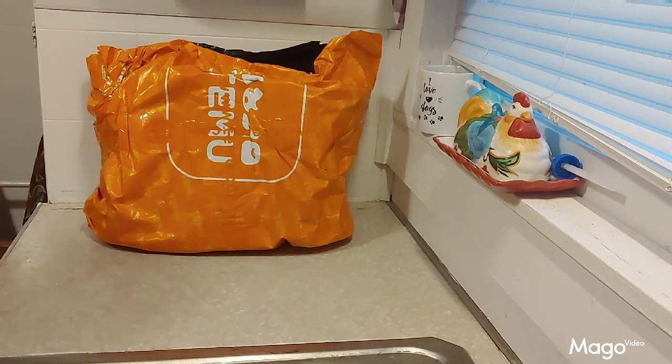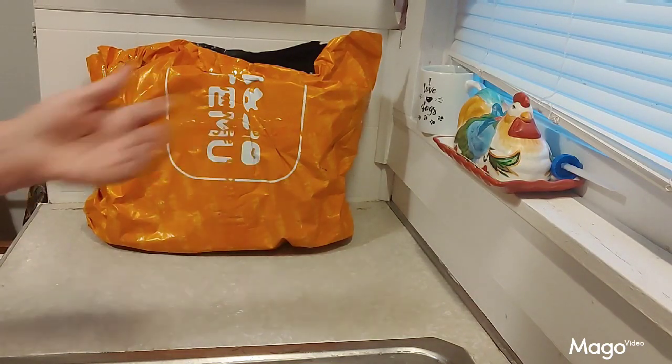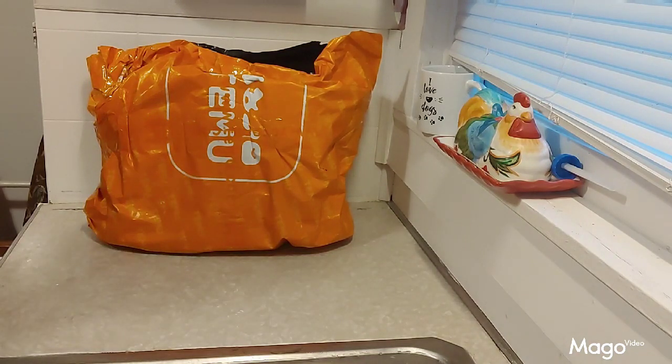Hello everyone and welcome back to the channel. In today's video I'm doing a Temu haul. This haul has things that I bought for my own personal use, and I also included a few things to put into my future giveaway. So let me tell you a little bit about the haul before I start.